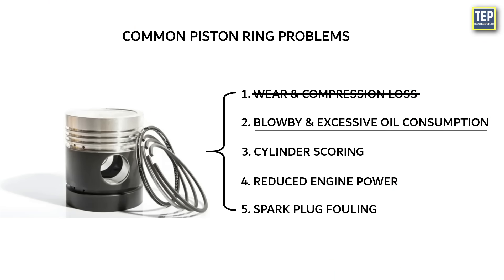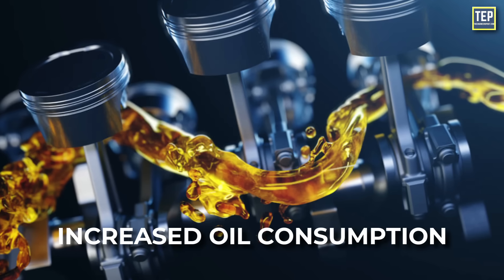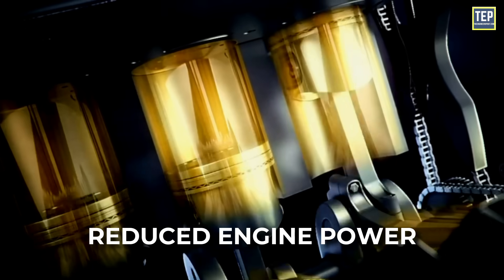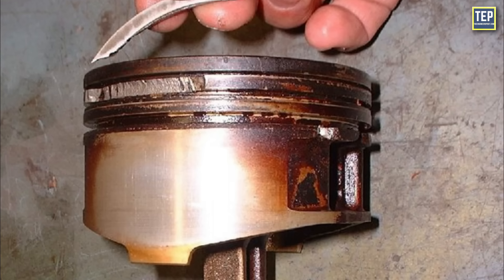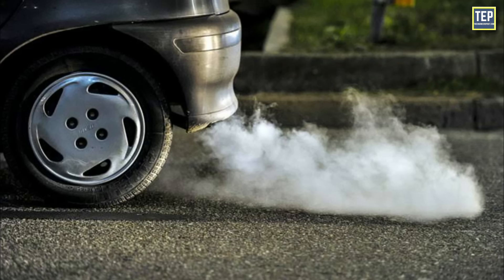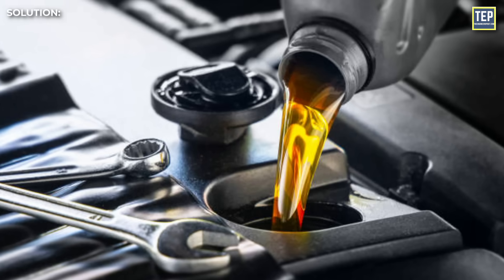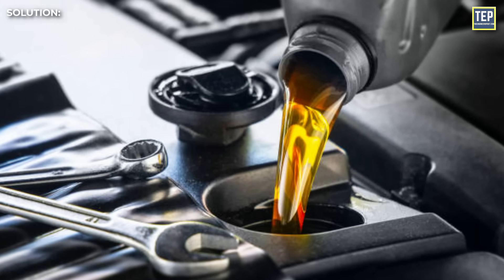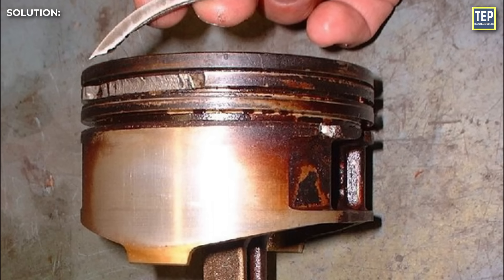The second common problem is blow-by and excessive oil consumption. Blow-by occurs when combustion gases leak past the piston rings and into the crankcase. Symptoms include increased oil consumption, smoke from the exhaust, and reduced engine power. Blow-by can result from worn or damaged piston rings, cylinder wall damage, or improper ring installation, and can contaminate the engine oil and increase emissions. To resolve this, a piston ring replacement may be necessary. Ensure the engine is using the correct type and grade of oil as specified by the manufacturer, and address any issues with worn or damaged oil control rings.